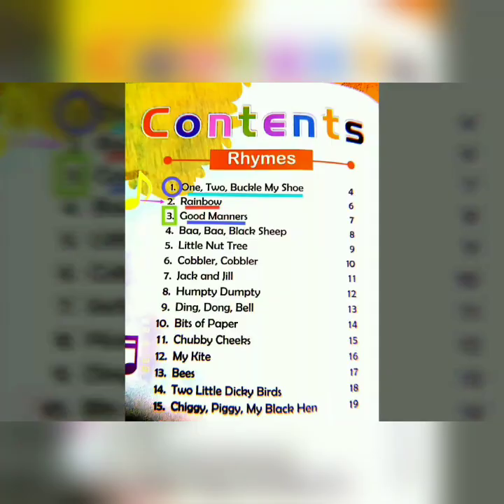Here we will study three rhymes. Number 1, '1 to Buckle My Shoe', given on page number 4. Second rhyme, Rainbow, on page number 6. And the third rhyme is Good Manners, given on page number 7. Let's enjoy learning them.